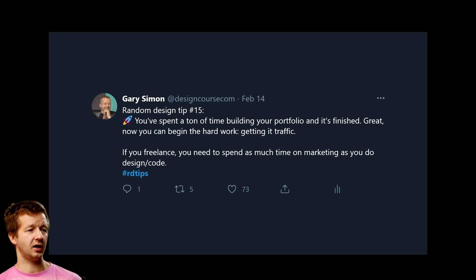Tip number fifteen: once your portfolio is finished, you can begin the actual hard work — getting traffic. Building the portfolio is a lot of work, but it doesn't matter if no one sees it. You need to focus just as much on learning marketing as you do on design and code, especially if you're a freelancer trying to get clients.